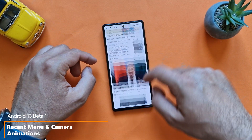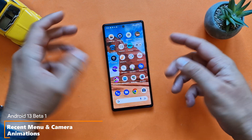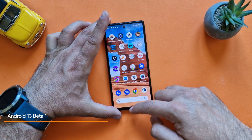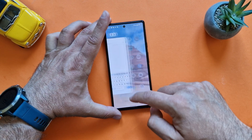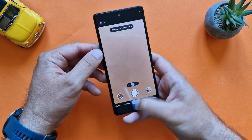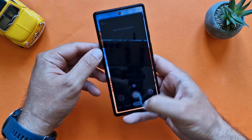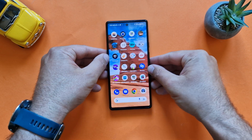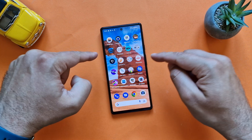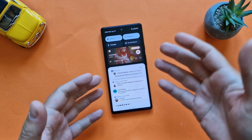A quick look at the Google Discover feed on the left — everything works perfectly and all animations are very smooth. Let me also show you the recent menu — yeah, everything is working well.